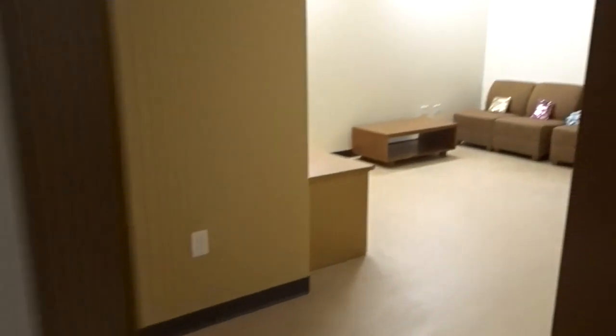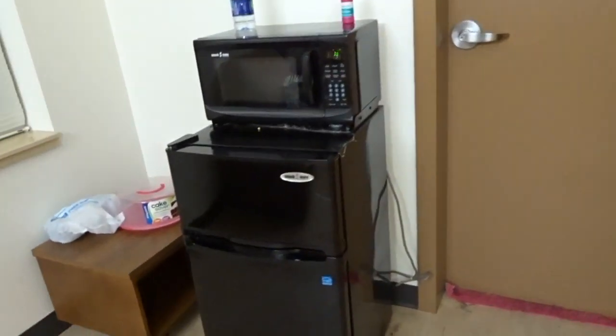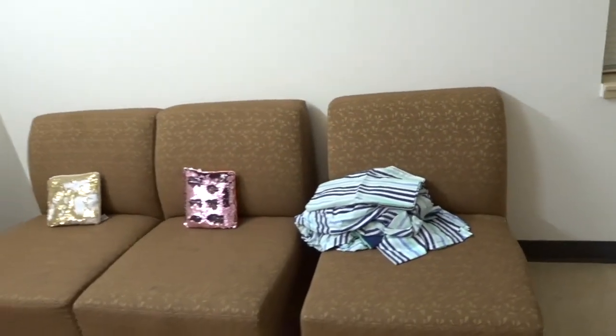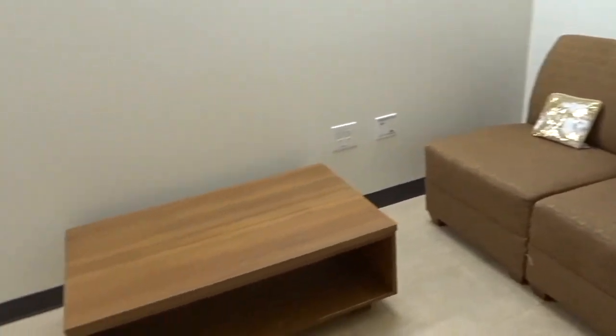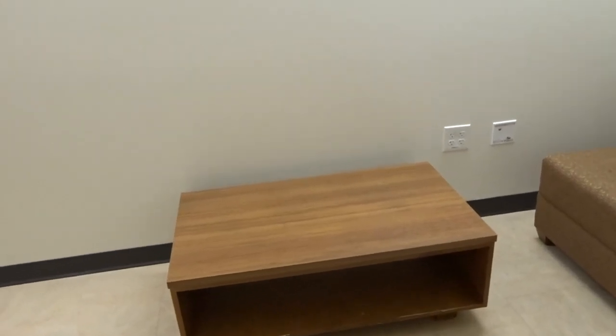So when we step out of our room, we have a living area. This is our refrigerator that we have to share, along with our microwave. It also comes with couches and a table if you want to play games like Uno or checkers or whatever.